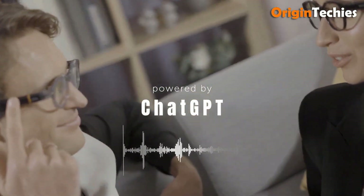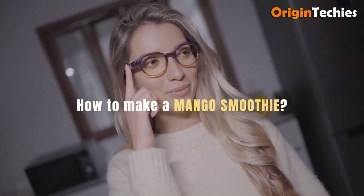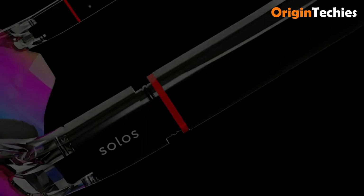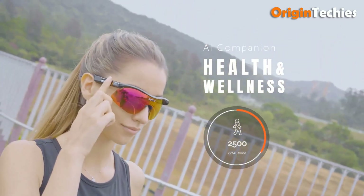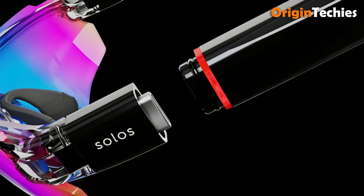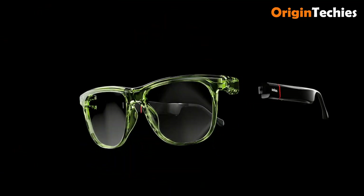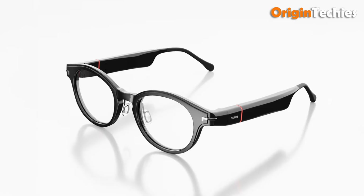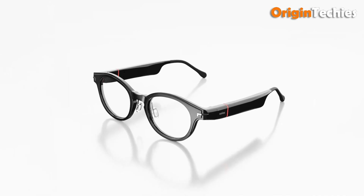Functionally, users gain seamless access to Solos Chat, ChatGPT 4.0, and Solos Translate for on-device AI chat and real-time translation across 25-plus languages, all controlled hands-free. With an IP67 rating, these glasses are dust and water-resistant, boasting impressive battery life — around 10 hours of passive usage. LED notifications discreetly alert users to messages or reminders, enhancing productivity and accessibility. At under $300, the Solos AirGo 3 merges lightweight craftsmanship, strong AI features, and real-world functionality into one stylish wearable.